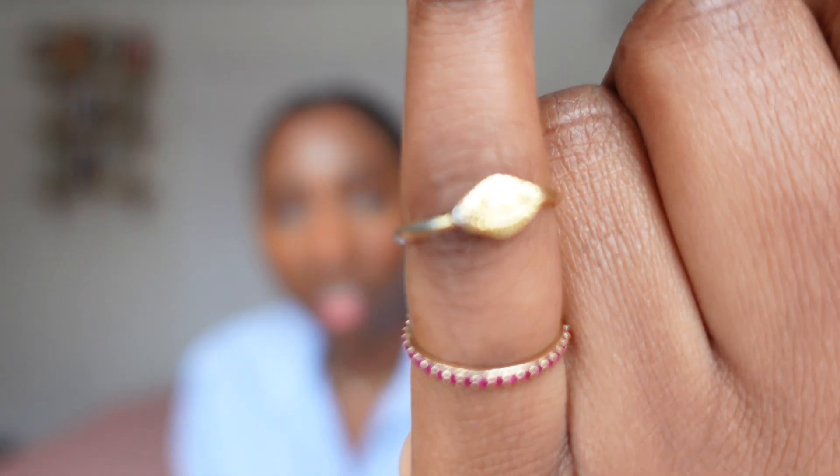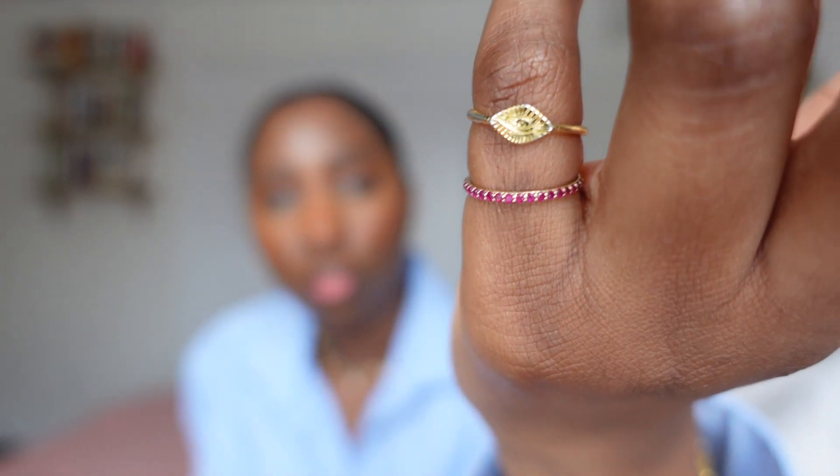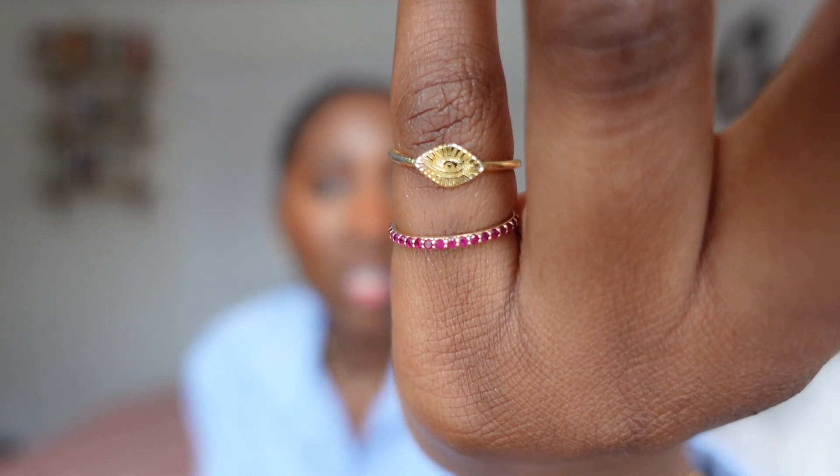Moving on to my other hand, I have this little signet ring — it's actually from my friend's sister's jewelry brand. She doesn't have it available anymore, but it's a really sweet evil eye design. I love a pinky signet ring. Then I have it paired with this lovely ruby ring from Blue Boho, which is a Toronto-based brand. My birthday is in July so it's really nice having a ruby ring because that is my birthstone. Those are my rings — I love them so much.